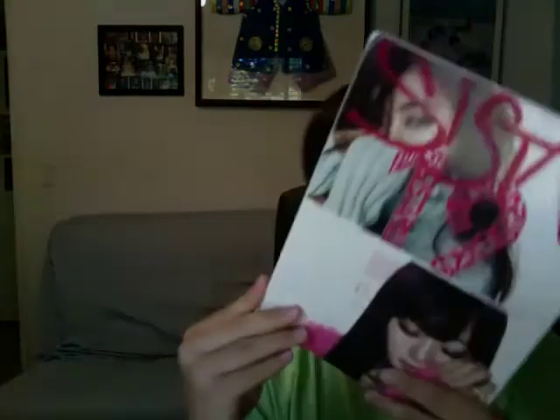Number 6: Sistar 19. This thing is humongous. It's just a photo book with beautiful pictures — super dope. There's a CD in there too. This album's packaging was just on point. Everything on this album was on point.